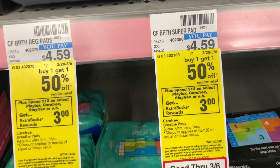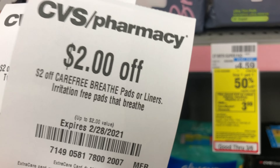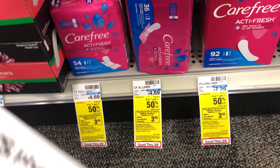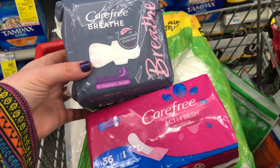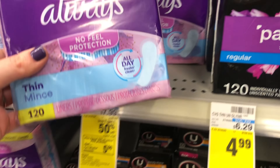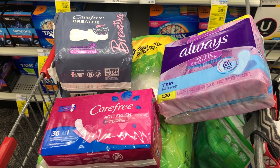The last deal is the feminine care deal — spend $12, get a $3 Extra Care Buck back. I did not realize until editing this video that I completely messed this deal up. Fortunately, my cashier printed out the $3 extra buck for me anyway. The CRTs and digital coupons all came off, so my cost was a little over a dollar for all of these products. But what I did wrong was I grabbed a product not part of this promotion — the Always is part of a separate promotion. If you want to do this deal, do not include the Always.